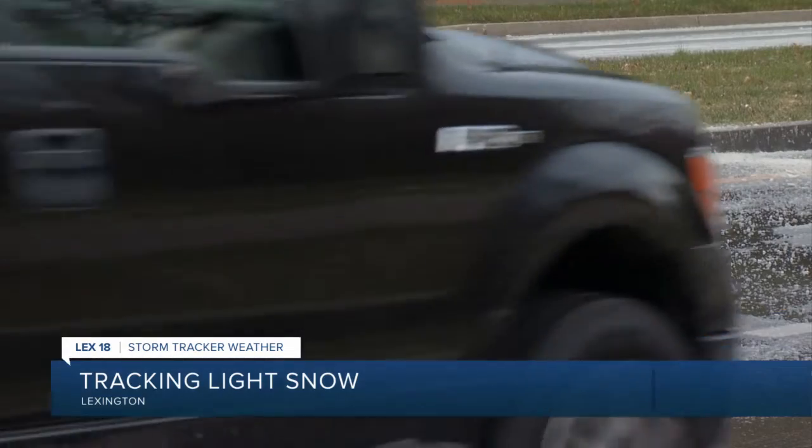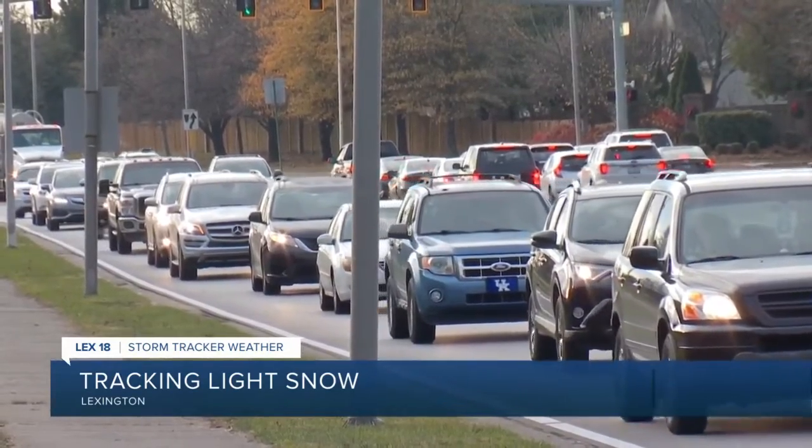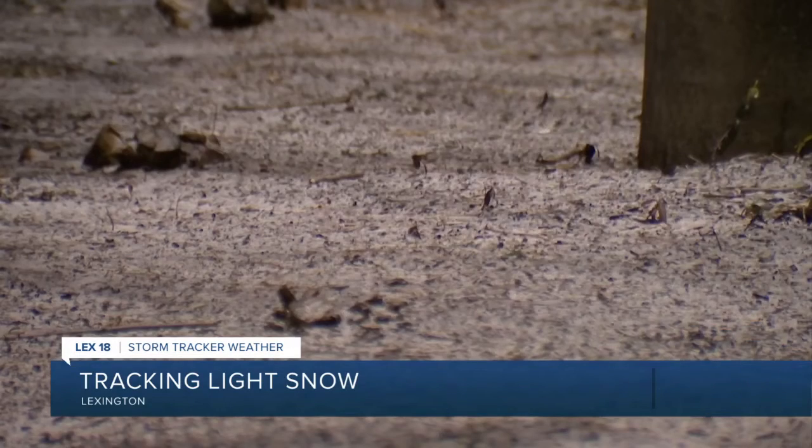So there might be some slick spots out there on the road today, so it may be smart to give yourself a little extra time as you head to work or school. So far, Lexington police tell us there have been no crashes linked to the weather overnight. And we're not seeing many issues on the roads currently.